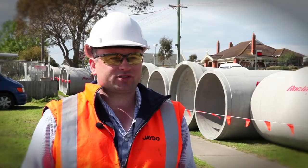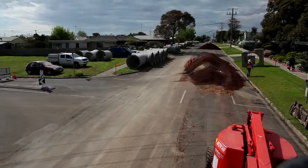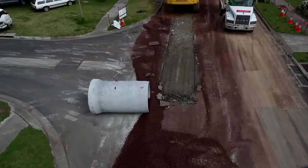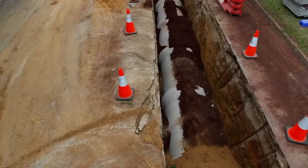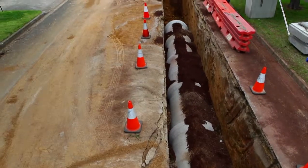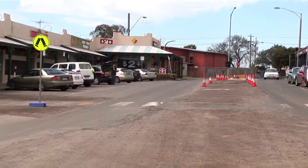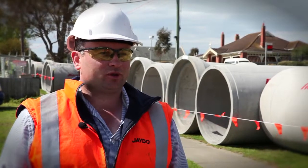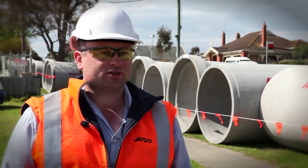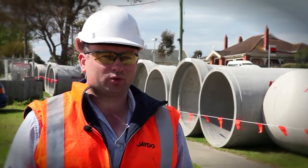Then we mobilise to site. Firstly we get our traffic management plans approved, then we can start excavating material. We were 6 metres deep going through the shopping district and we laid 23 pipes in one day, which was a fantastic achievement for the crew and for everybody involved. So it helped us to minimise disruption to the shop owners.